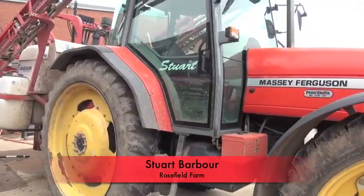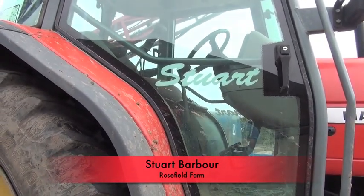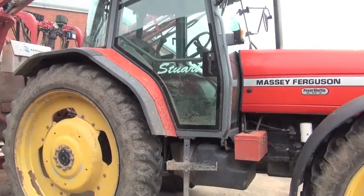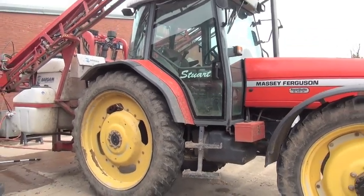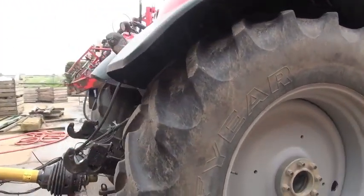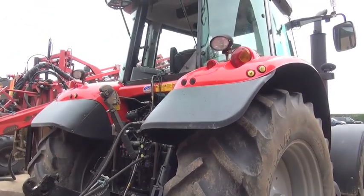Here we have Stuart's name on the side. He's very proud of his collection — so he should be, it's wonderful. And this is on a 06 plate, this one.